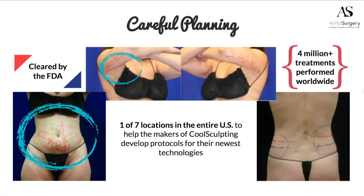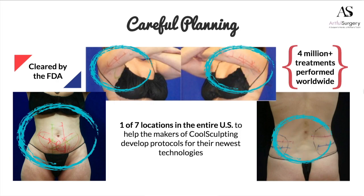Not everybody does CoolSculpting in exactly the same way. I'm really pleased to say that Artful Surgery and my office have been one of the seven locations in the entire United States who've worked with the makers of CoolSculpting to help develop the protocols for their new applicators. While the process works, there's an art to designing the treatment so that patients get the best results.